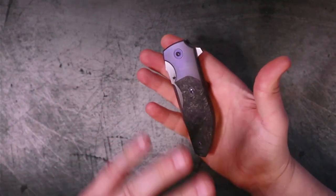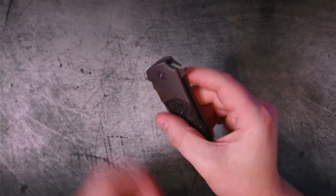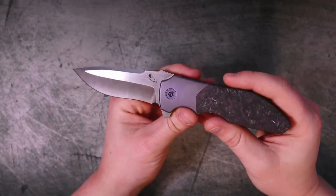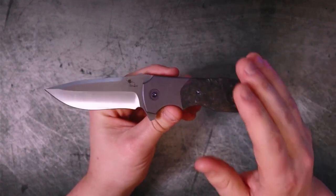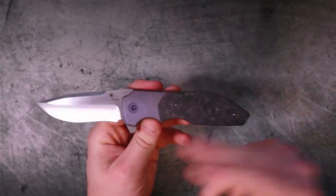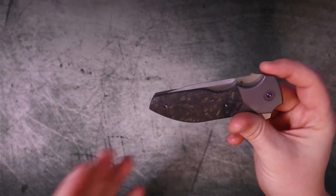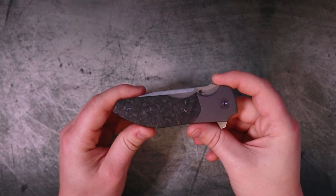Something pretty cool is this perfectly finger-shaped cutout right next to the flipper tab — the jimping is right there on the end, so when you put your finger there it's exactly where it needs to be. The action doesn't disappoint either. Running on ceramic bearings, it's very smooth and glassy. On a knife that costs $258 we'd all like to see that, and it definitely doesn't disappoint. The action is really smooth — it takes a little encouragement because it's so silky, but that means it's not going to guillotine your finger off.